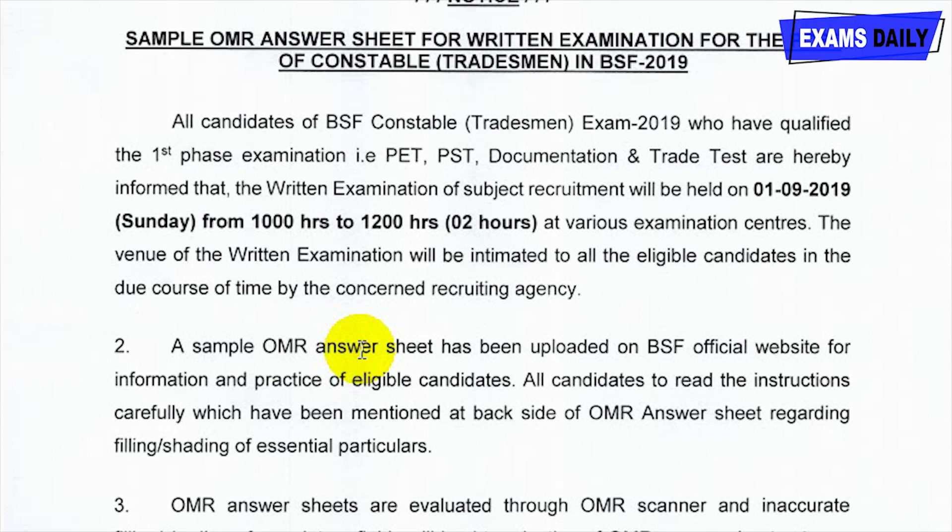There is no negative mark for this exam. The Admit Card for BSF Constable Tradesman will be released soon. Once the Admit Card is released officially, the link to download the BSF Constable Tradesman Admit Card will be provided in the description box below this video. Candidates can save this video to download your Admit Card easily.